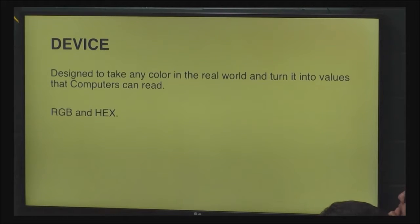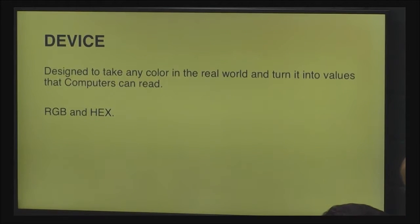The world is a giant place with more colors than anyone can imagine. They are said to be about 10 million. However, when you take into account factors like lighting conditions, that number is closer to infinity. Project Hour was designed to take any color in the real world and turn it into values that computers can read — specifically, RGB values and hexadecimal values.